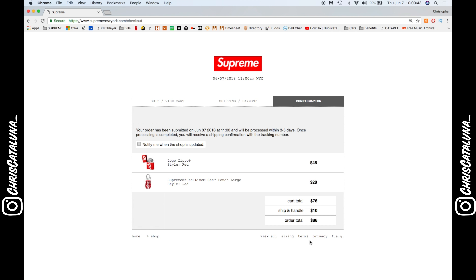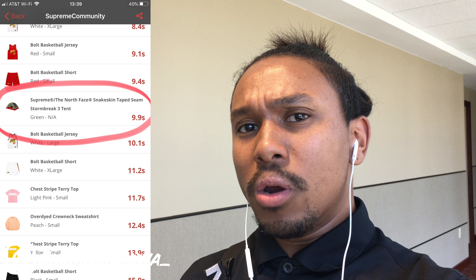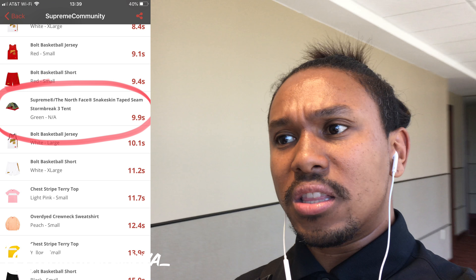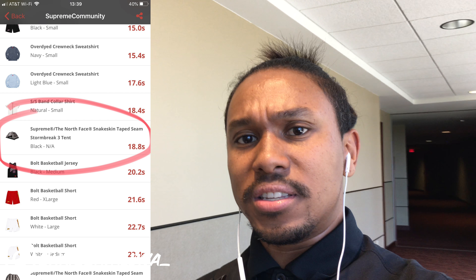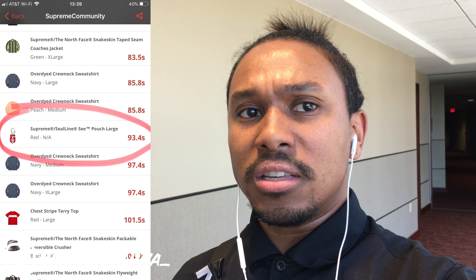Looks like I got both items in one cart. That was a pretty easy cop for the Zippo and that SealLine bag. Looking at the sellout times: the green tent went out in about nine seconds, the black tent went out in 18 seconds, and the large red SealLine bag went out in around 90-something seconds. The small ones weren't even a factor in this week's drop.